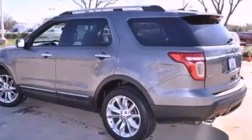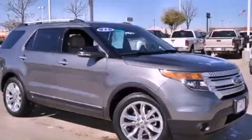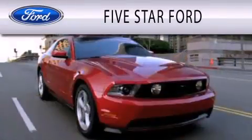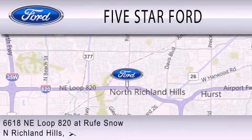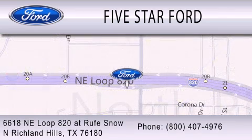This vehicle is sure to sell fast. Call and arrange your test drive today. 5 Star Ford is dedicated to doing everything possible to ensure that the experience you have selecting your vehicle is as pleasant as possible. We're located at 6618 Northeast Loop 820 at Rufe Snow in North Richland Hills.